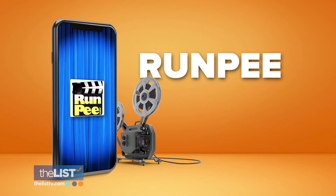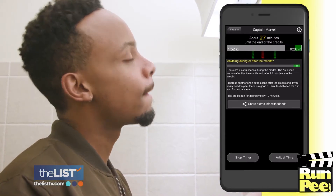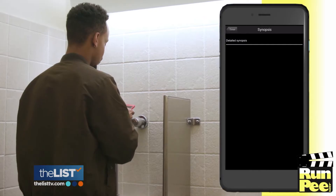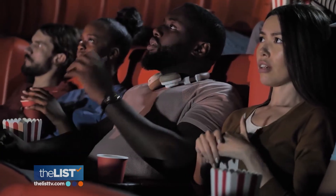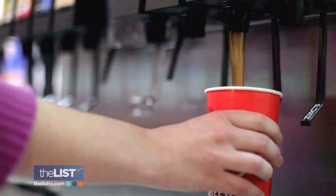Next up, Run Pee tells you the best times to run and pee during a movie so you don't miss the best scenes. Not a problem we think about often, but the makers of this app thought about it for us. You get a discreet vibration to your phone before each pee time. While you take care of business, you can read a synopsis of what's happening. Never decide between missing a big scene or relieving yourself from that large red slush you downed entirely too fast ever again.